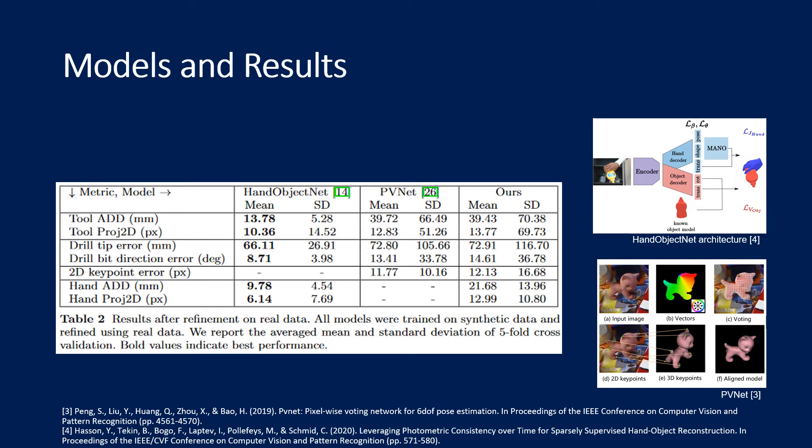We trained and evaluated three baseline models on our datasets. First, we used the joint hand object pose estimation model by Hasson and others, here called HandObjectNet, which is shown in the top right image. Our second baseline is PVNet, an object-only pose estimation model which recovers the 6D pose indirectly by estimating pixel-wise 2D offsets to predefined keypoints on the object's 3D surface. Last, we evaluated a combination of the first two baselines where we replaced the object decoder branch from HandObjectNet with the decoder part of PVNet. All models use only a single RGB frame as input.